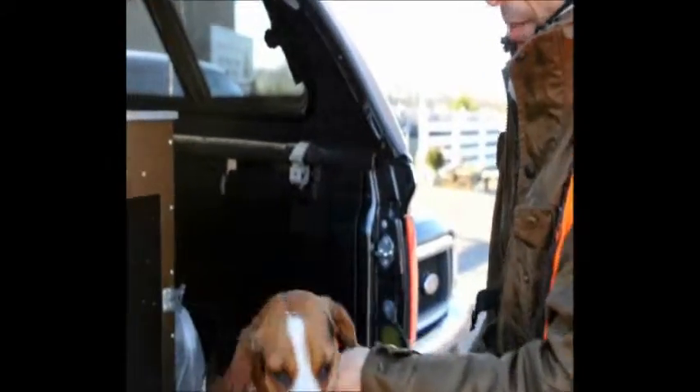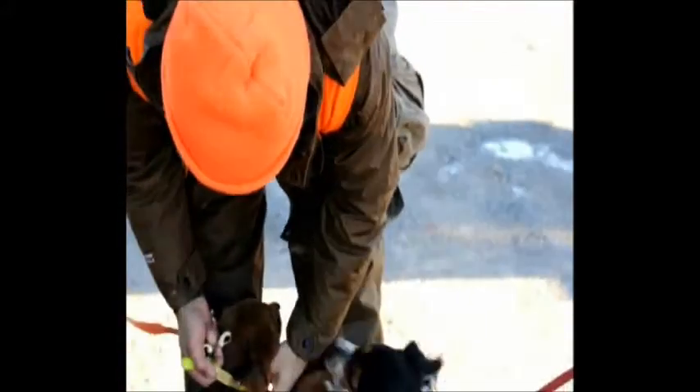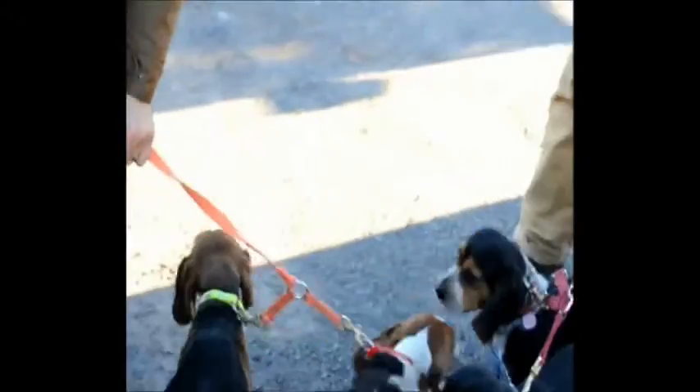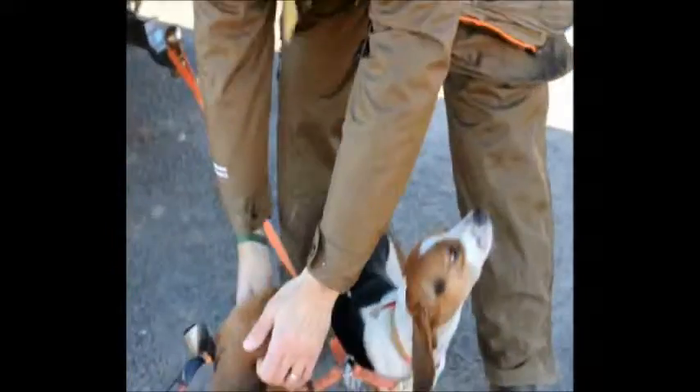This is Amy and Sarah. Sarah retrieves rabbits — if I shoot one and it gets away and it's hit, she'll pick it up and bring it back to us. Hopefully she'll do it today. They each wear their own collar. Each collar has a different color, and on my handheld device, each collar corresponds to each dog, so I know which dog is doing what, where they are, and where they should be.